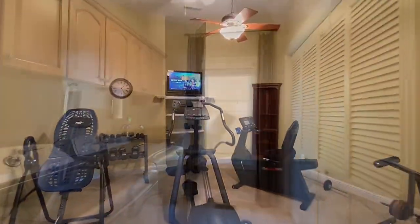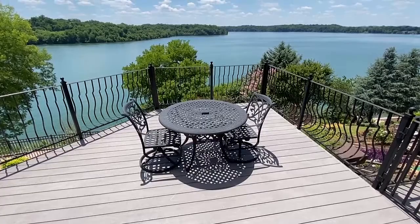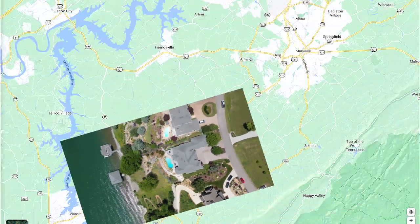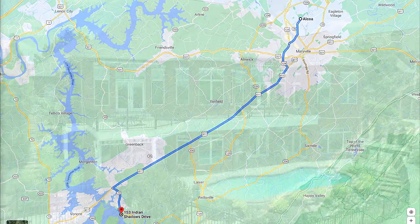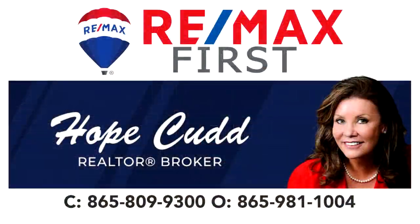With a host of additional features throughout, not only is 153 Indian Shadows Drive the perfect long-term executive home, it's an easy 30-minute drive on US Highway 411 to Alcoa and Maryville. We invite you to take your private tour. Call Hope Cut of RE-MAX First, direct at 865-809-9300.